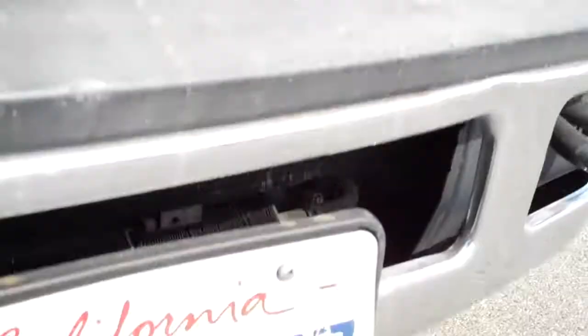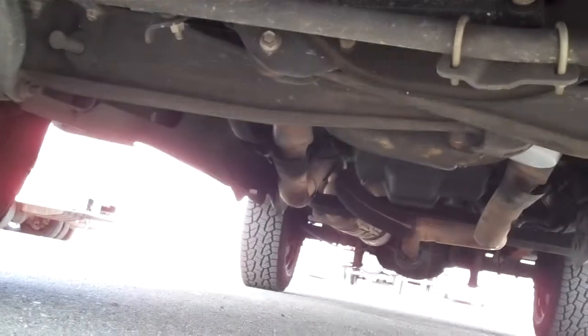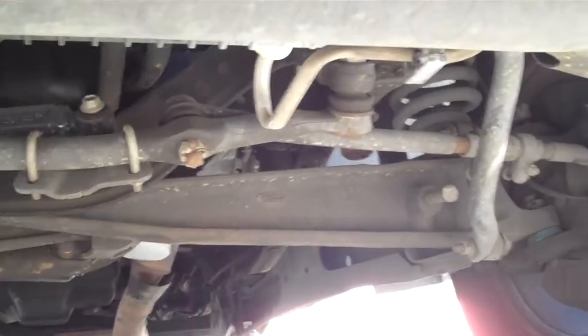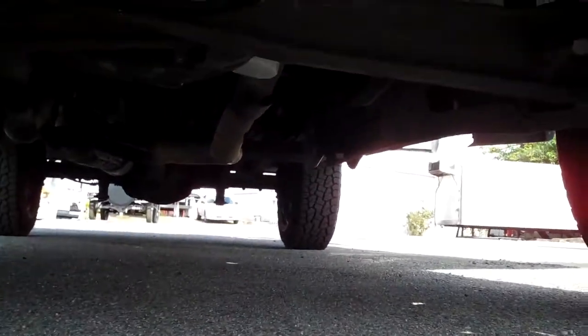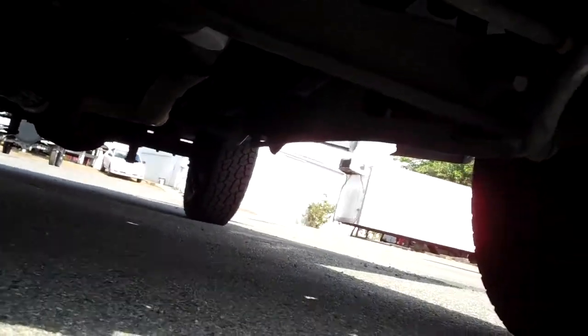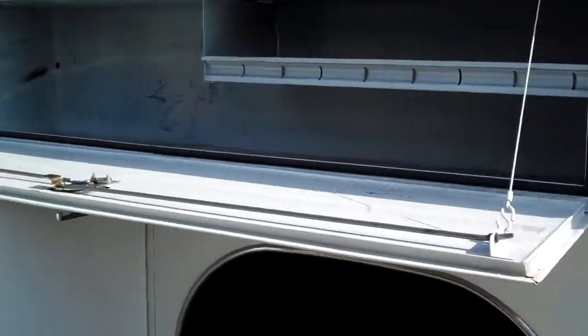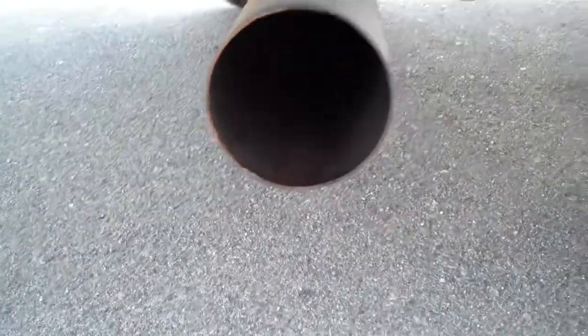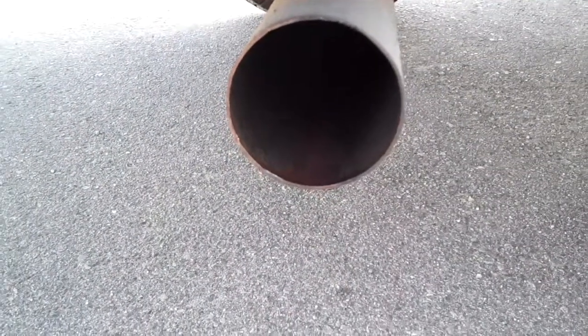We'll take a look underneath — nice and dry. Doesn't look like it's been high-sided or on any curbs or anything. We'll go around back. There's the exhaust with it running — it's nice and clean, no excessive carbon, no smoke, no steam.